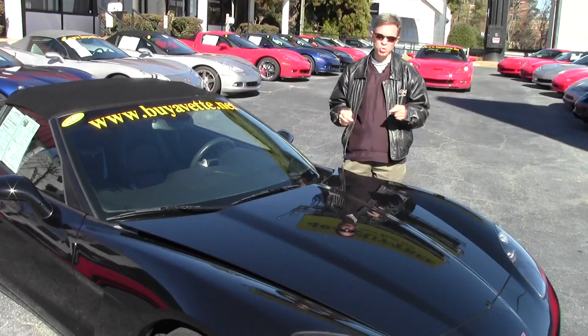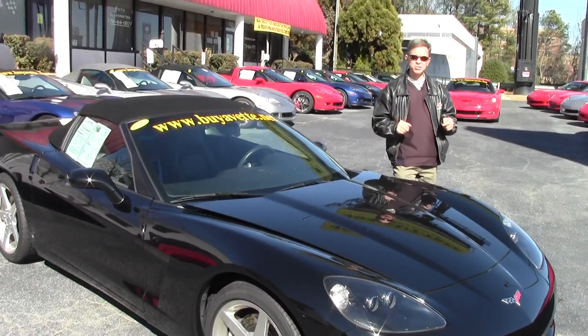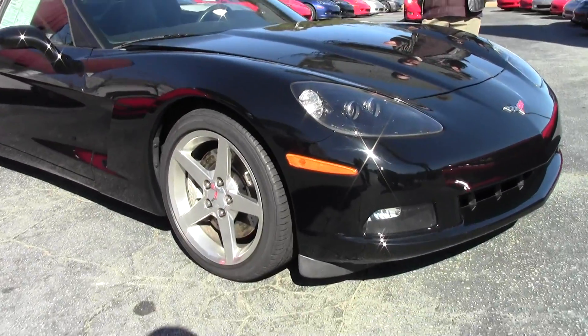Welcome to Buy A Vet in Atlanta, Georgia. My name is David. Today we're going to look at a 2007 automatic black Corvette convertible with an ebony interior.